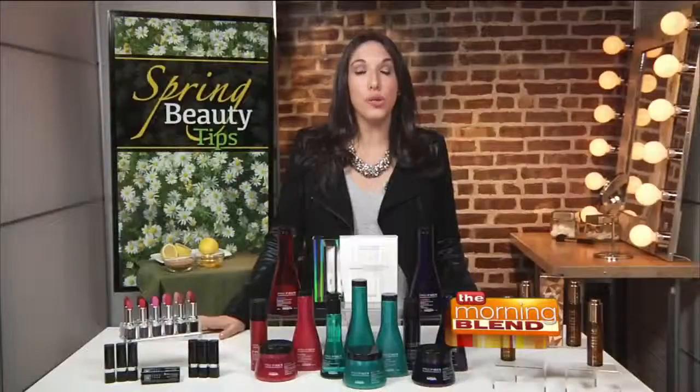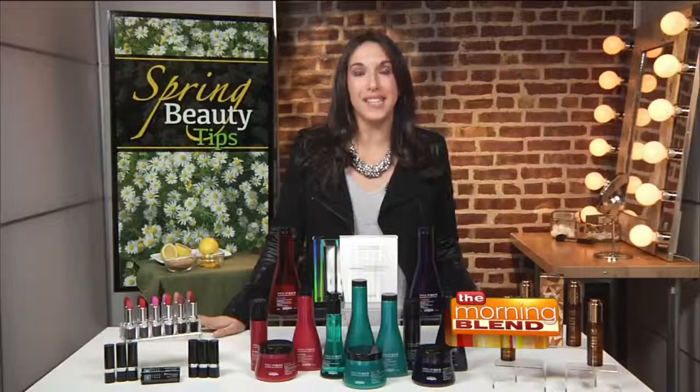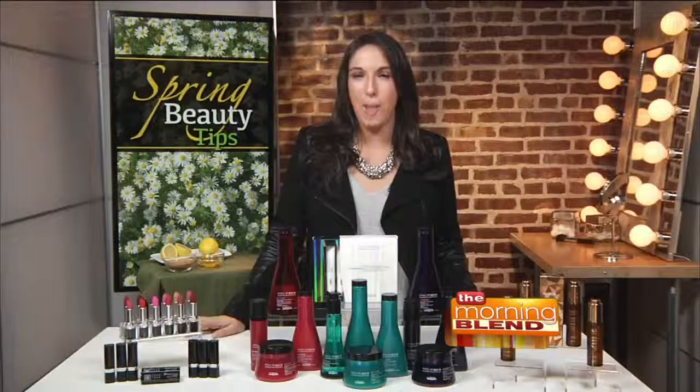This is available exclusively at L'Oreal Professional Salons, and you can find one easily by going to LPSalons.com.